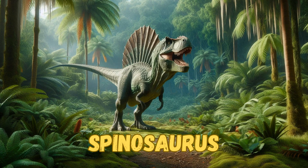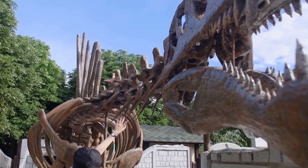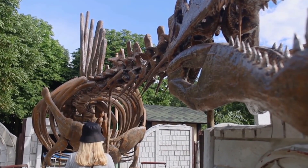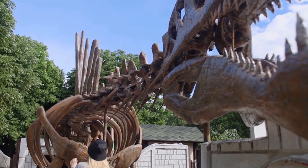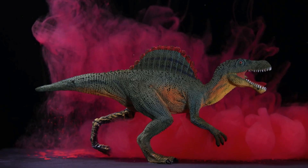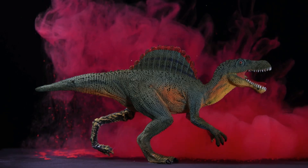Say hello to the Spinosaurus, a dinosaur with a giant sail on its back. This sail was made of tall bones covered in skin, making it look very different from other dinosaurs. Spinosaurus was a meat-eater and was probably good at swimming. Scientists think it might have hunted fish in rivers and lakes. With its big claws and long snout, the Spinosaurus was a truly unique and fascinating dinosaur.